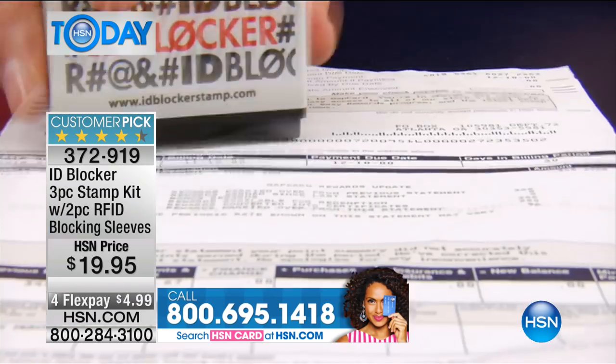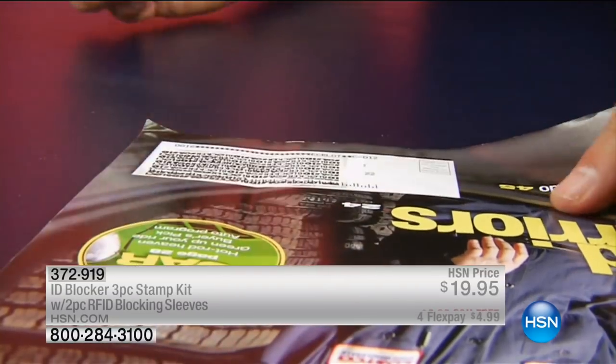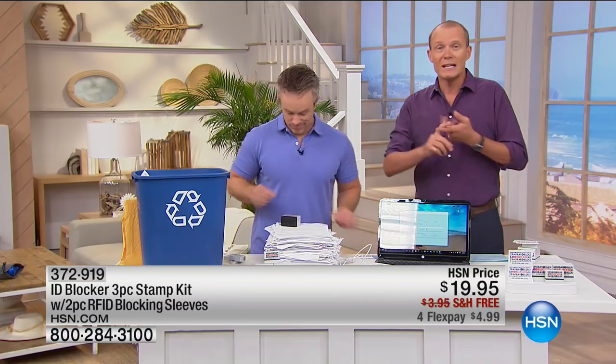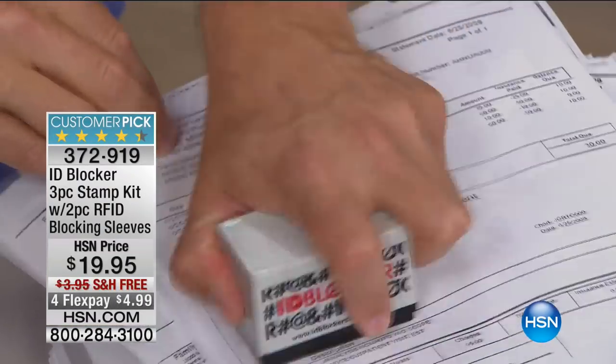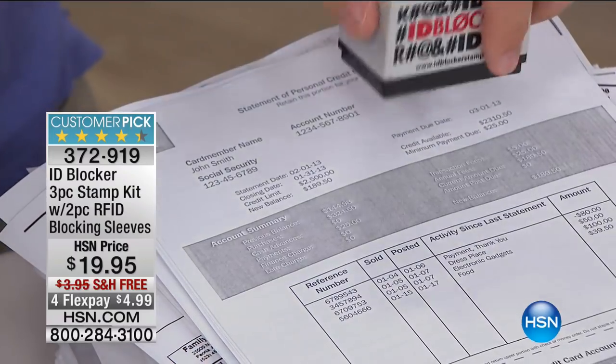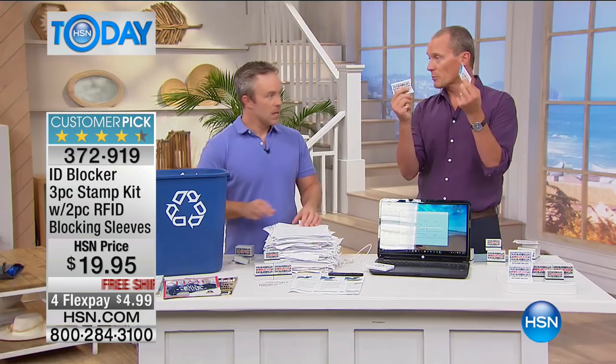For less than $20, we lock our doors, we take the keys out of the car. You've got the ability to take away the ability from the bad guys of being able to do that. Because this is a comprehensive pack: you're getting two of the large stamps, one of the small stamps, and then — this has just been added in — two RFID sleeves for your credit cards. So you're getting three stamps: two large ones, one small one, and two of these great little card slips. Pop your credit card in and you've got protection as well.